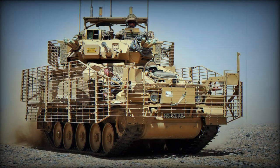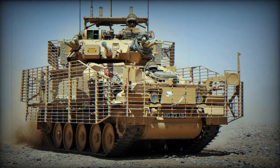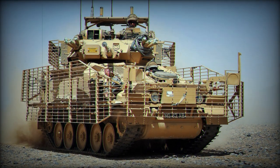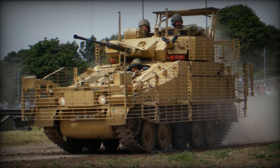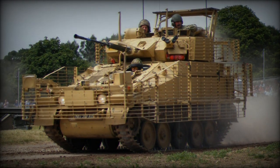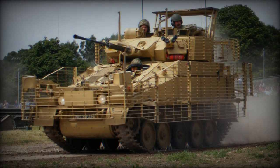Rheinmetall BAE Systems Land, RBSL, has confirmed that the United Kingdom will supply Ukraine with 23 Scimitar-2 Mk2 armored reconnaissance vehicles. These vehicles were prepared for shipment to Ukraine in 32 days by field support representatives deployed in Germany.